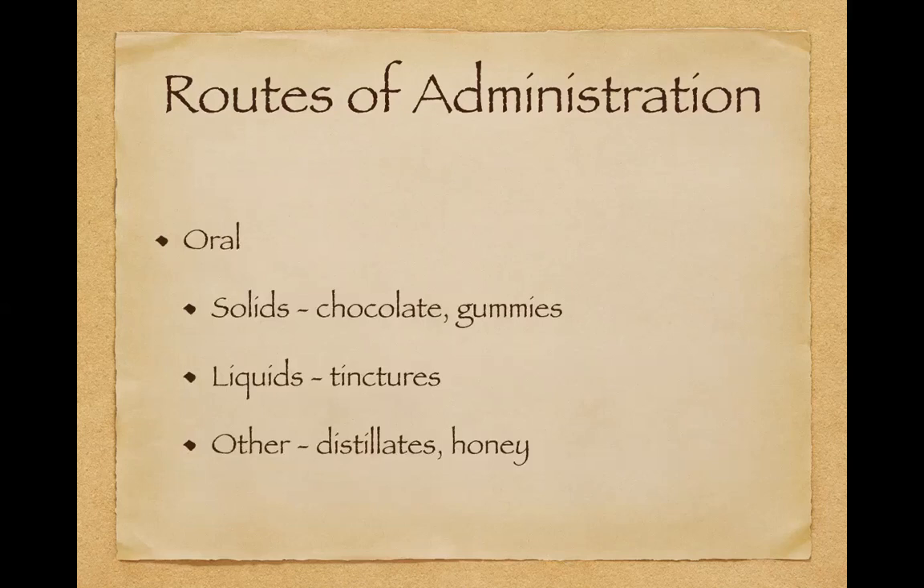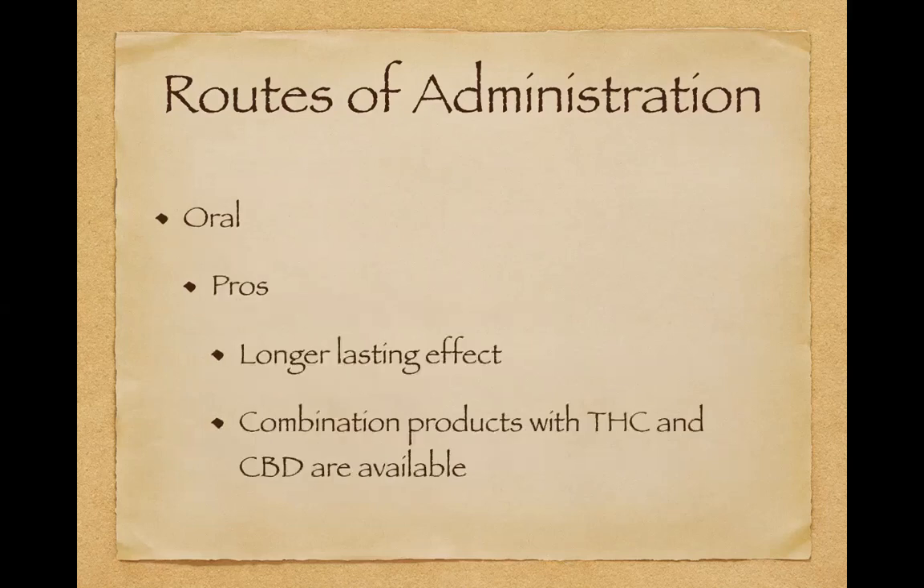Let's talk about orals now — solids like chocolate and gummies, liquids like tinctures, and in-betweens like distillate and honey. In general, orals are going to have a longer lasting effect but will take longer to start working, so they're not usually a great option if you need acute, right-away benefits. Most of the time an oral is going to take 30 to 60 minutes to have an effect, but in general it will have a longer lasting effect — maybe six to eight hours. If you're looking for an all-night or all-day effect, an oral would be a good option.